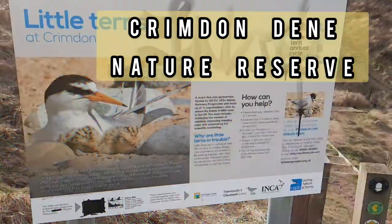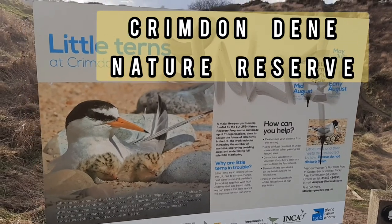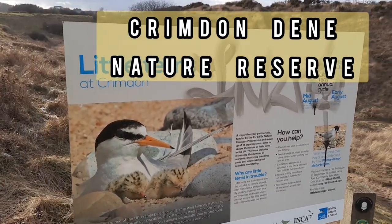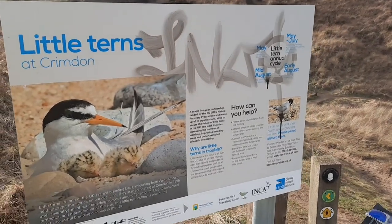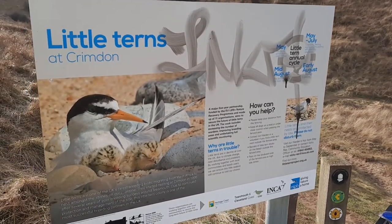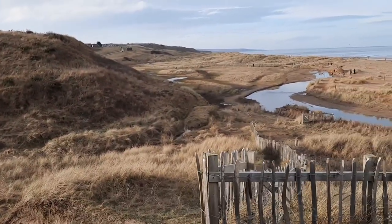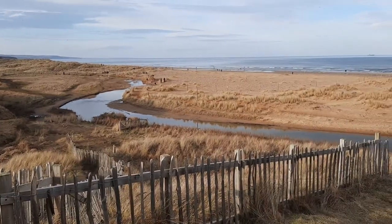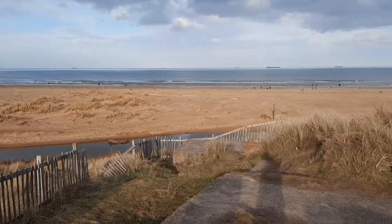This area here is part of the nature reserve and it's a recovery area for little terns. Apparently if you see a little tern around here you've got to leave it well alone. Can't see any little terns around here — plenty of dogs and people out on a spring Sunday.